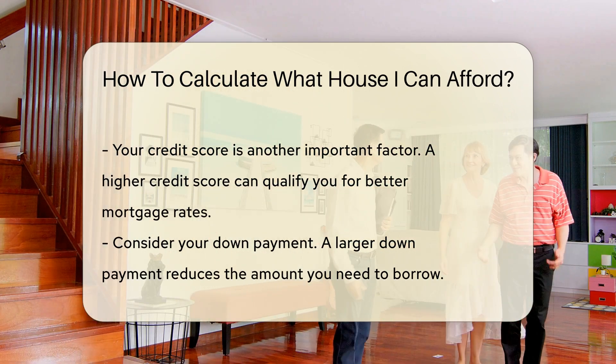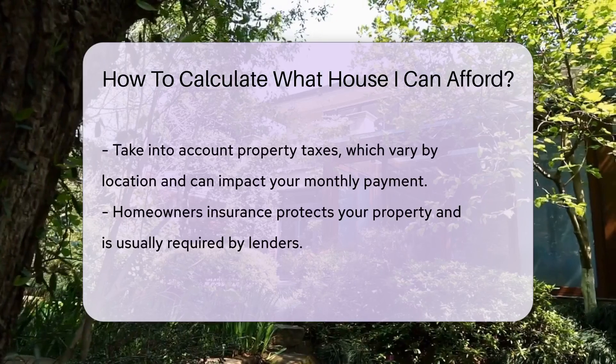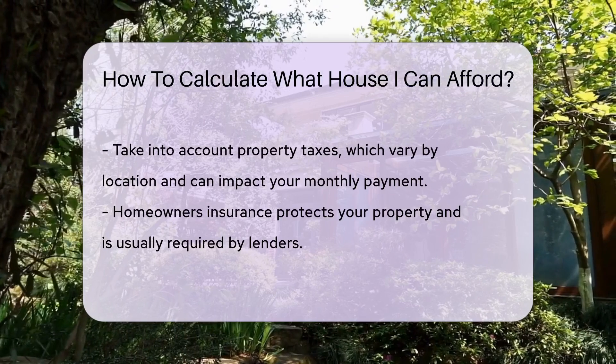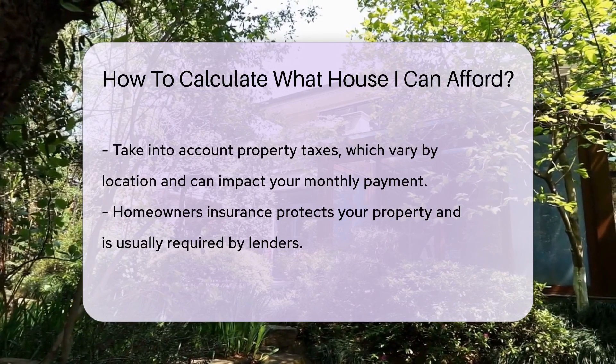Additionally, take into account property taxes, which vary by location and can impact your monthly payment. Insurance is another consideration — homeowner's insurance protects your property and is usually required by lenders.